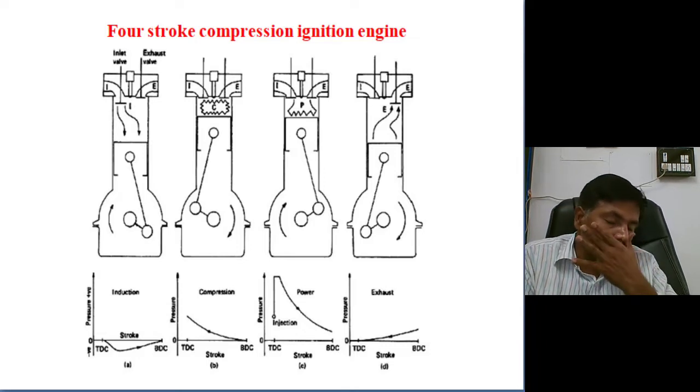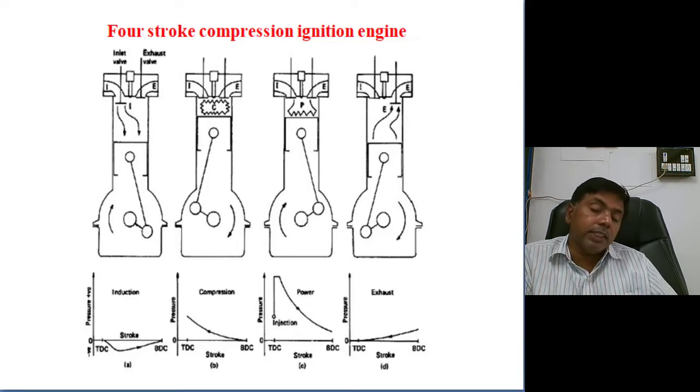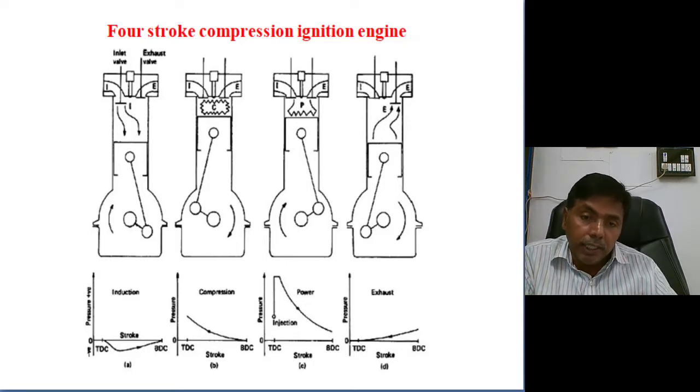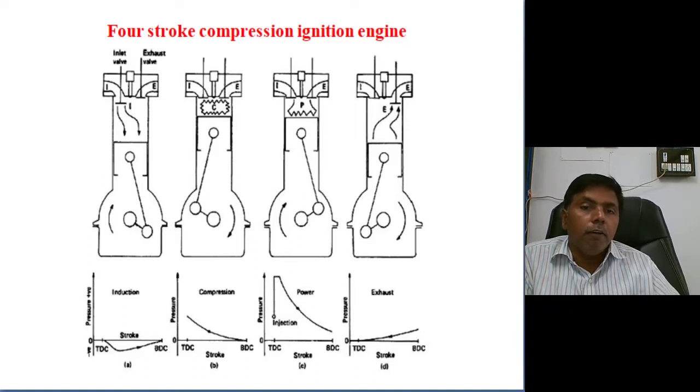The major difference between the spark ignition engine and the compression ignition engine: in the spark ignition engine, air-fuel mixture is taken into the cylinder, and by giving a spark, a flame origin is created and a flame front generates. The entire movement of the flame front from the spark plug to the piston crown completes the combustion.